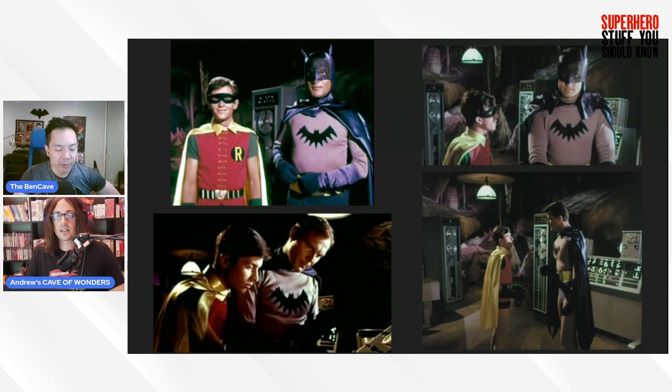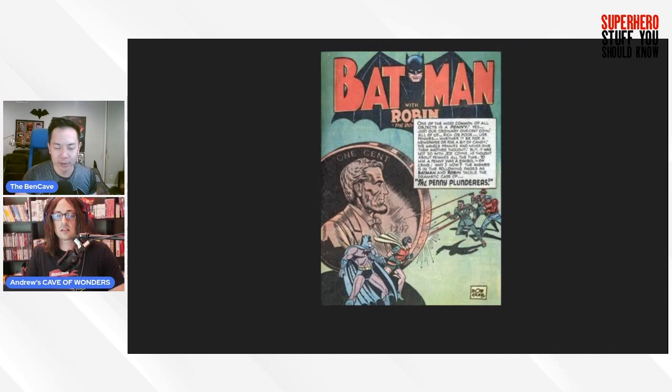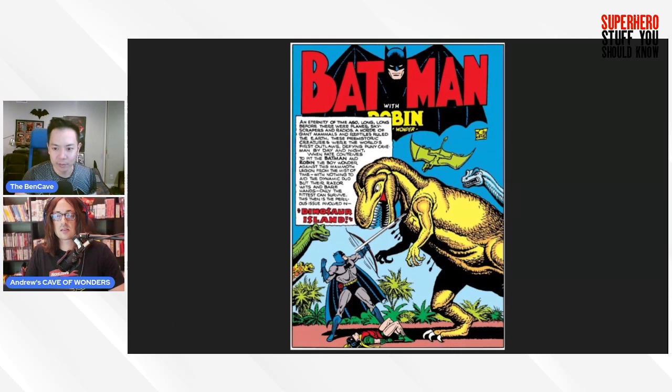After the 1960s show, we have the Bat Cave from Michael Uslan's 'Return of the Batman.' Without going too deep into details, it does have some formal stuff you'd expect — Batman references original stories including the Penny Plunderers for the giant penny and Dinosaur Island for the T-Rex, which is where those trophies come from, as seen in the 1940s comics.